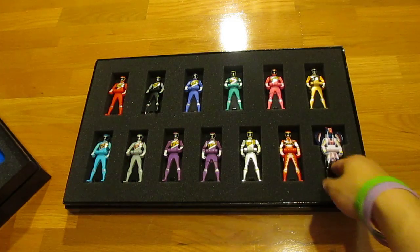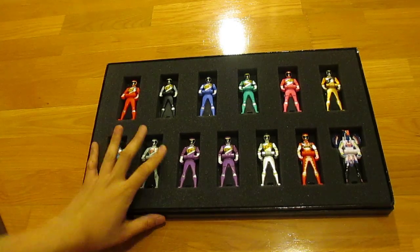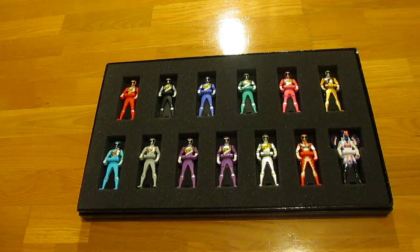So that's all 13 keys in the Kyoryuger Ranger Key Set. My final verdict on the keys themselves — they are absolutely gorgeous. Definitely a must-have for any Ranger key collector. These are probably the most show-accurate keys I own. The proportions of the helmets and the coloring of the suits are just beautiful. Everything is perfect about these keys.